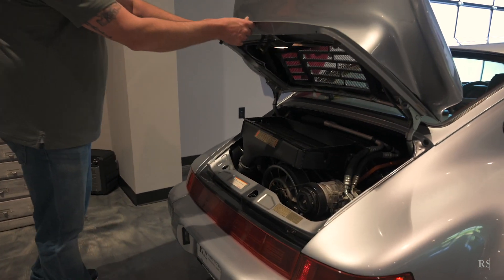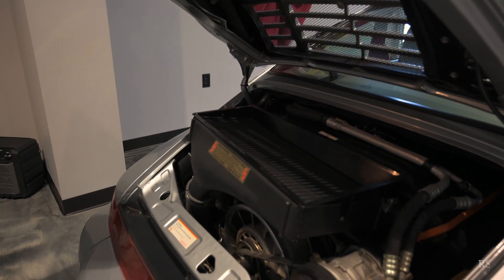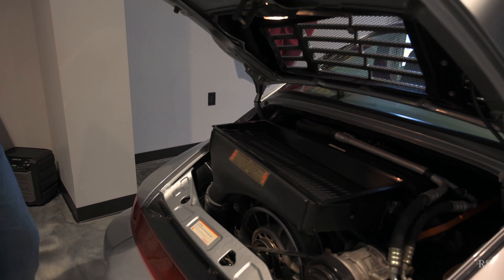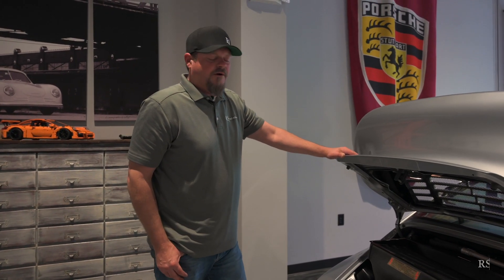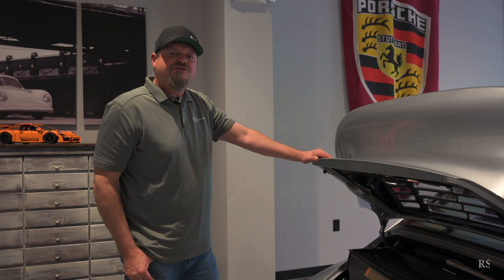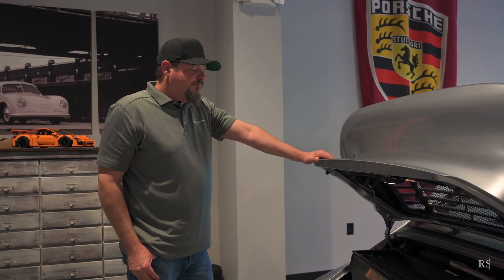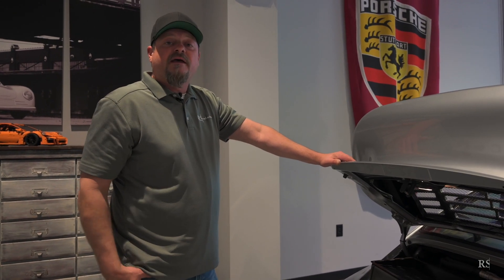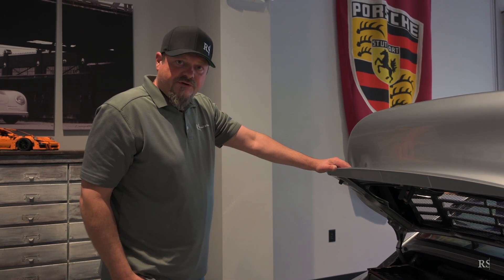Opening it up, you can't see much of course, but there's a huge intercooler and the X88 type engine, originally developed by Andyle for Porsche for IMSA competition. Porsche achieved this with bigger ports in the cylinder heads, a bigger turbocharger — the KKK — bigger fuel injectors, and essentially some timing adjustments.